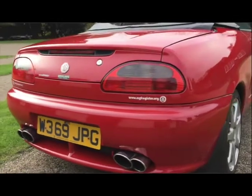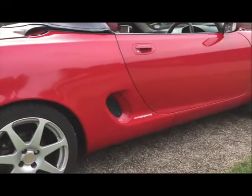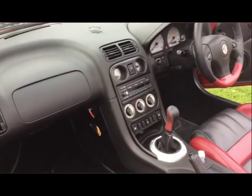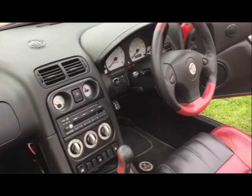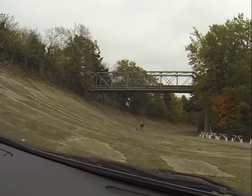It's capable of about 130 miles an hour, 147 horsepower. It was the highest powered version available at the time, although they've since produced a 160 horsepower version.